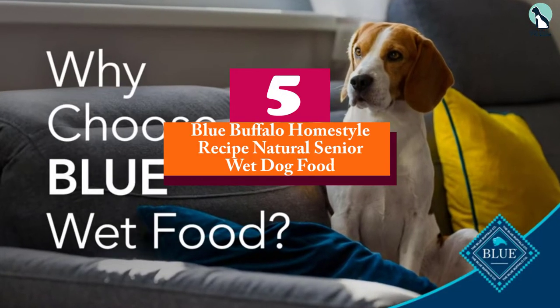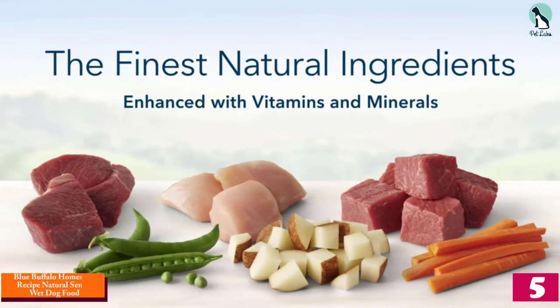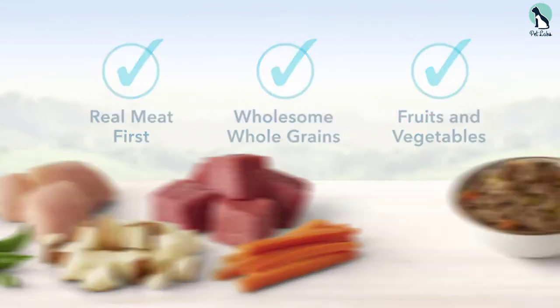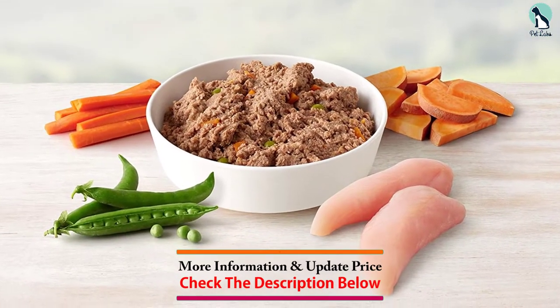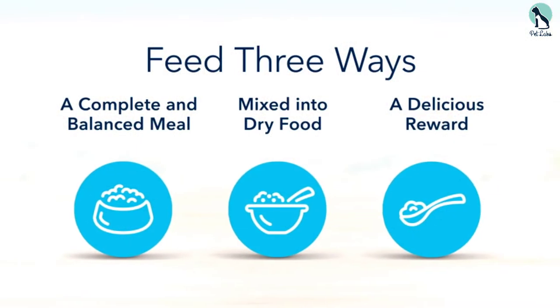Starting at number 5, we have the Blue Buffalo Homestyle Recipe Natural Senior Wet Dog Food. Canned food can be tastier and easier to eat for aging dogs. Here, chicken is the main ingredient. It also features flaxseed, fish oil, blueberries, carrots, and sweet potatoes, as well as chicken broth, chicken liver, oatmeal, and brown rice.